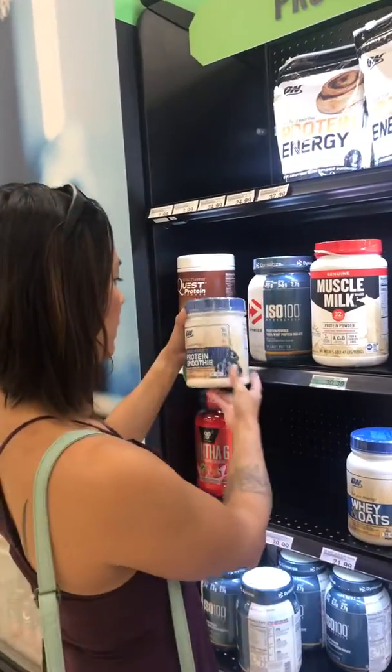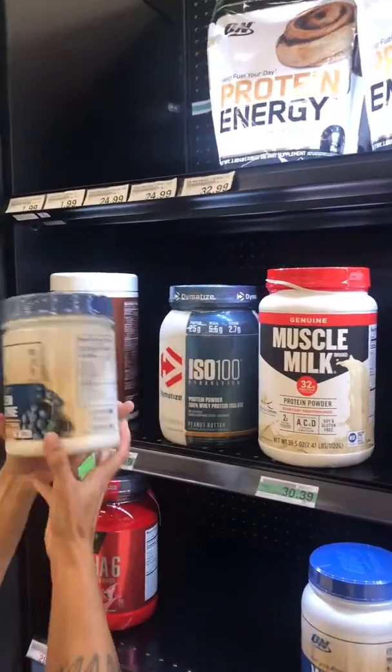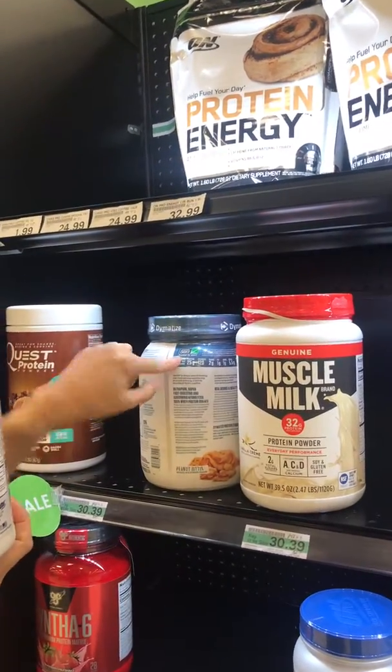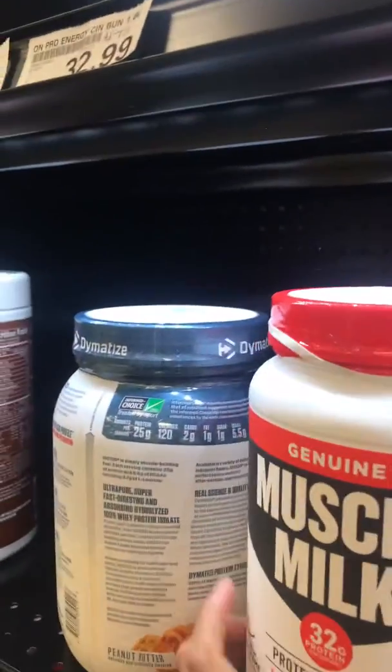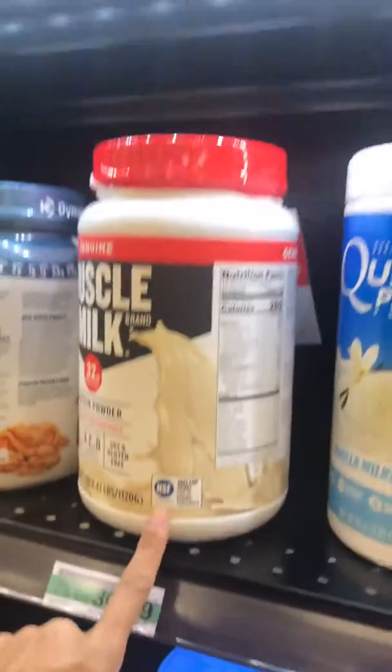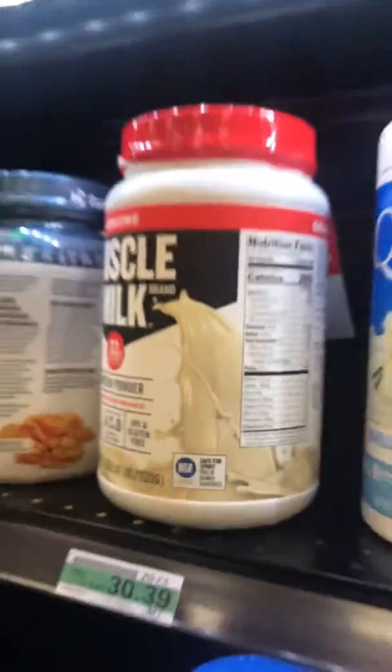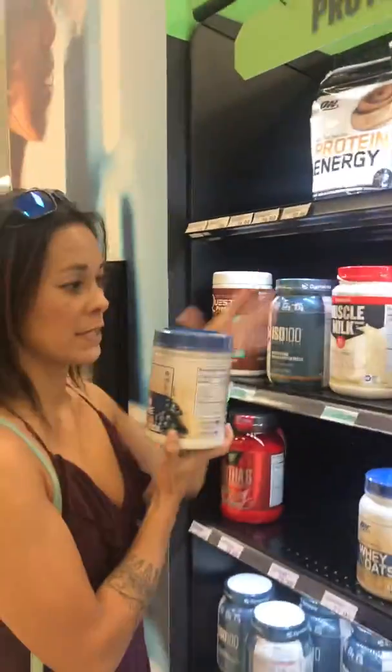I've looked at these three: this one is Informed Choice, this one is also Informed Choice, and this one is NSF. So all three of these passed my first set of criteria.